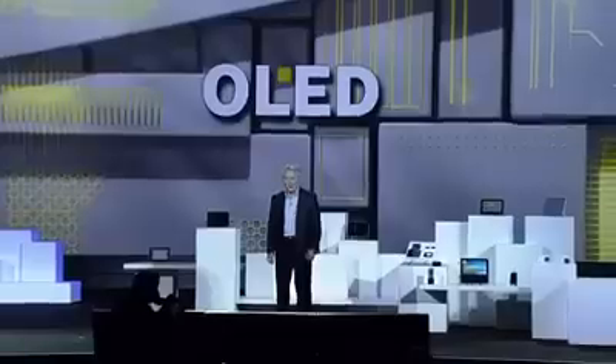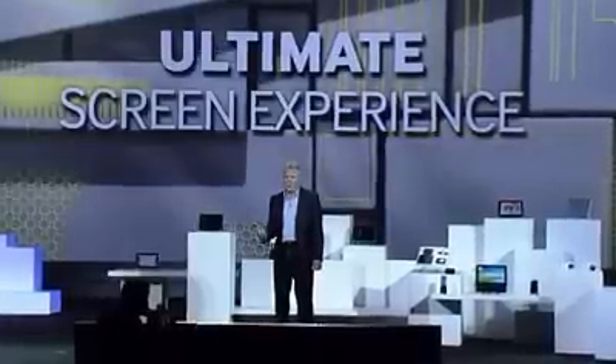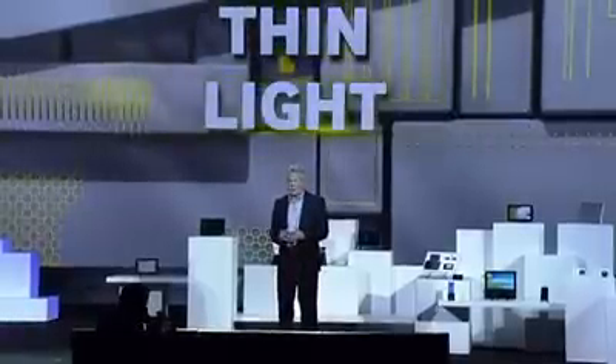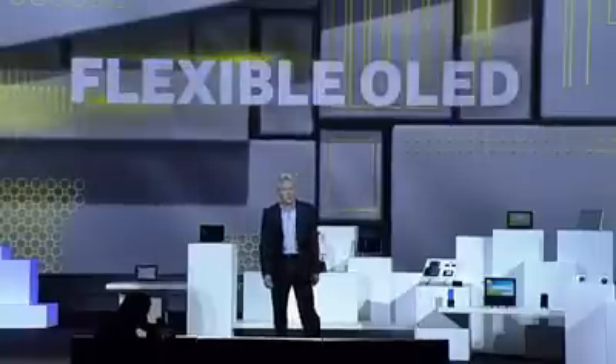When it comes to displays, OLEDs deliver the ultimate screen experience with more vivid colors and much deeper blacks than any other displays. They're super thin and lightweight. Because OLEDs produce their own light, they don't require a thick, heavy, power-consuming backlight. And now, thanks to Samsung technology, they can be flexible as well.